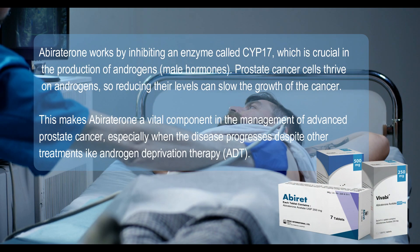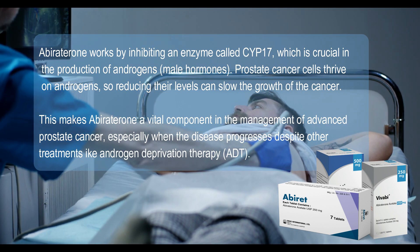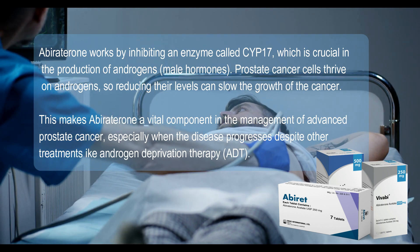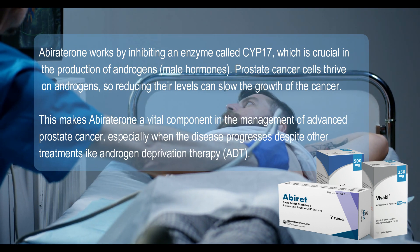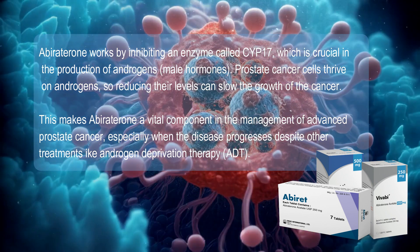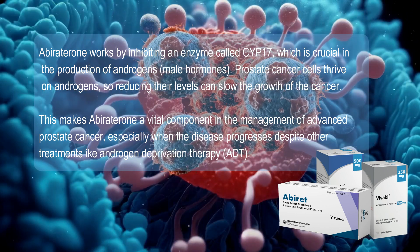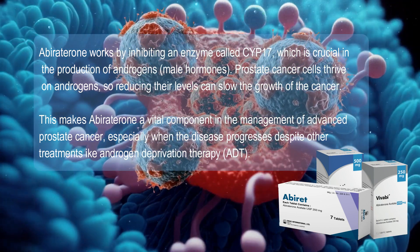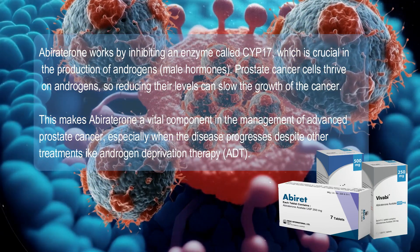Abiraterone works by inhibiting an enzyme called CYP17, which is crucial in the production of male hormones called androgens. Prostate cancer cells thrive on androgens, so reducing their levels can slow the growth of the cancer. This makes abiraterone a vital component in the management of advanced prostate cancer, especially when the disease progresses despite other treatments like androgen deprivation therapy (ADT).